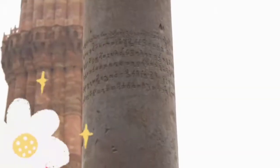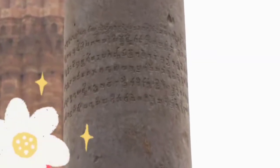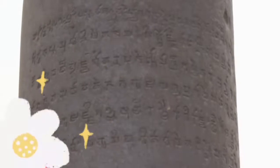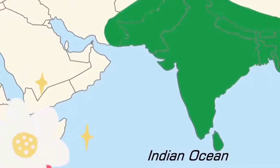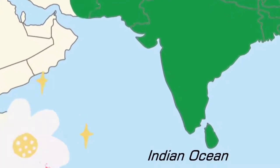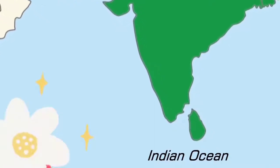Another interesting question about this pillar is: who created it? There is an ancient inscription in Sanskrit on this pillar which gives hints about who created this structure. The inscription refers to a king called Chandra and mentions that his empire extended beyond all the borders of today's India, and explicitly mentions that it covered the southern ocean of India, which refers to the Indian Ocean.